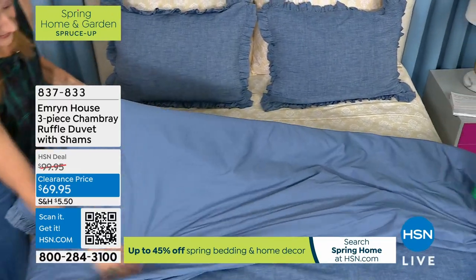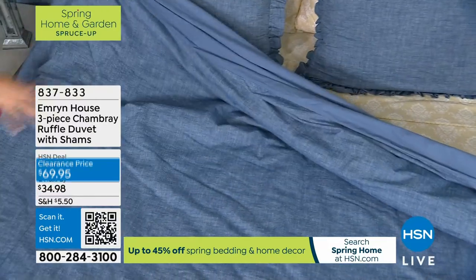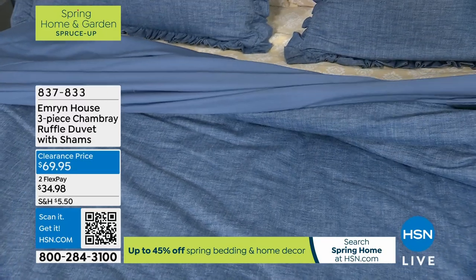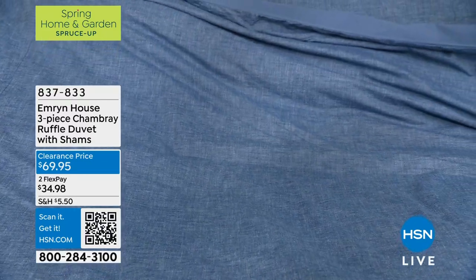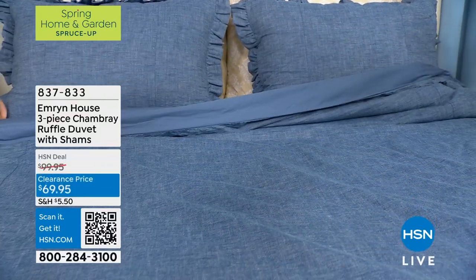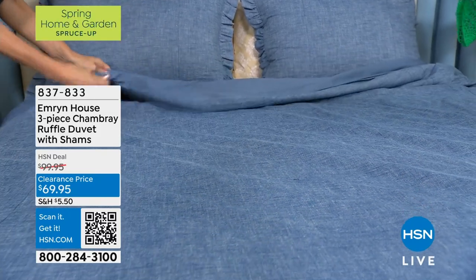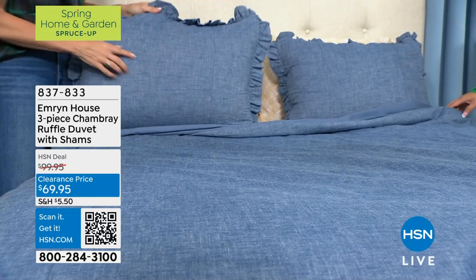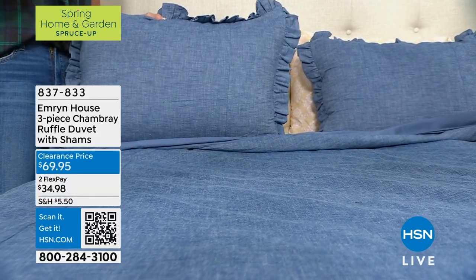The order number is 837-833. If you're looking for a queen, just know that people are snatching that up right now, because at that price — $69.95 — it doesn't matter if you're buying a twin, twin XL, full, queen, king, or California King. The price stays the same. Make sure you're getting this now, because you really can't beat that. I don't know the last time I bought a three-piece sham and duvet set for that price.